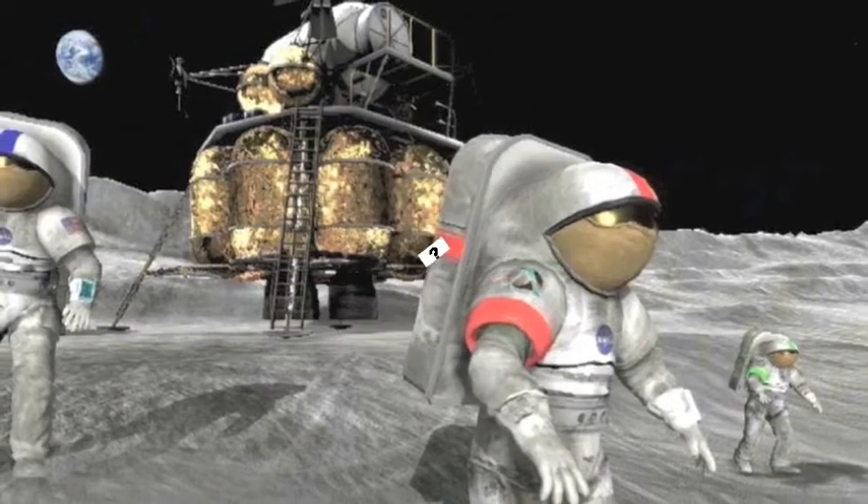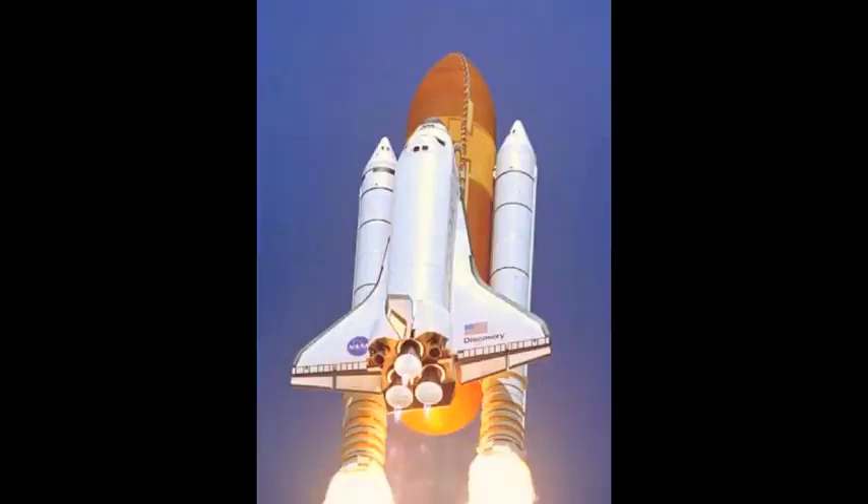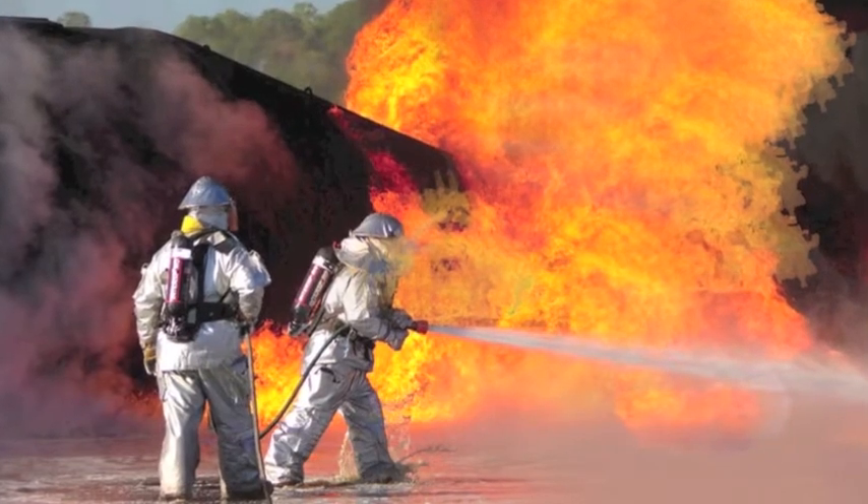You're probably wondering how this is used with NASA's technology. Well, after NASA sends a satellite into space, the rocket fuel creates a large combustion, resulting in a large fire after the satellite leaves the ground. The UHP is used to extinguish these fires as efficiently as possible.